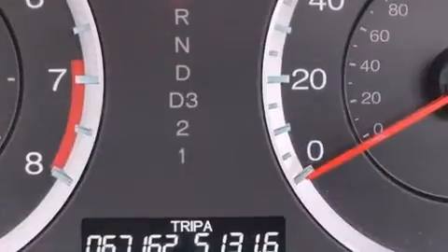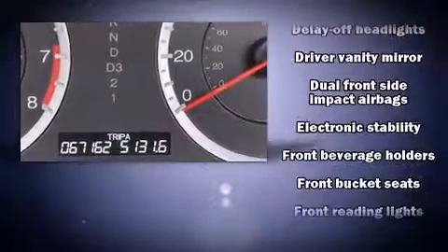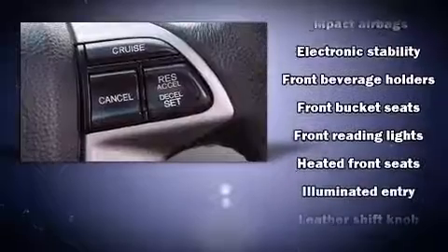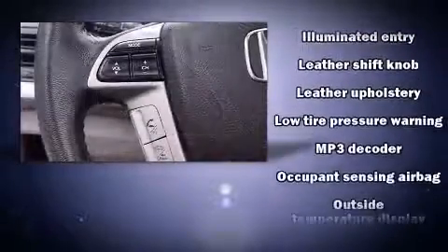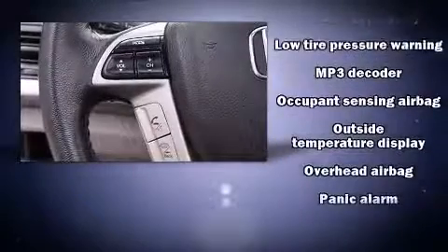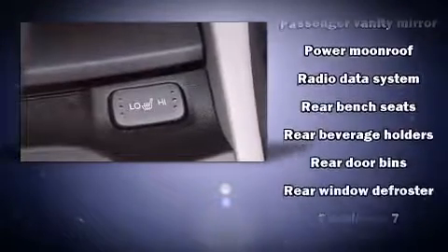Honda also prioritized safety and security with features such as front-side impact airbags, brake assist, anti-whiplash front head restraints, a panic alarm, and four-wheel disc brakes with ABS. This car was designed with safety in mind, allowing you to drive with even greater assurance.